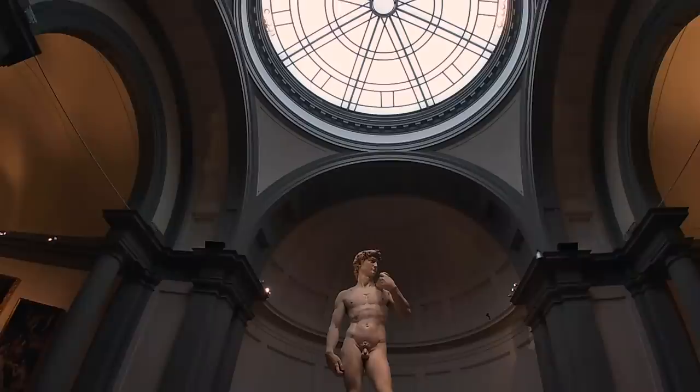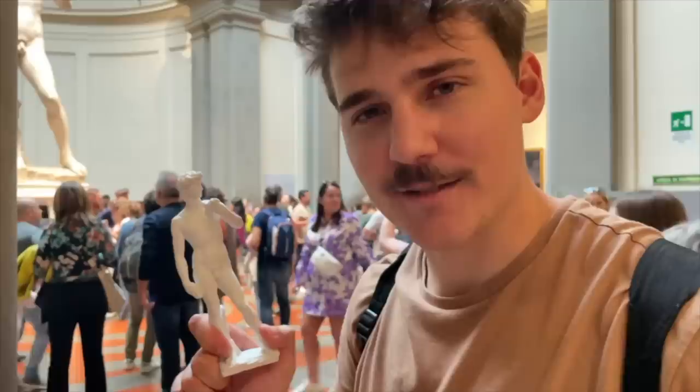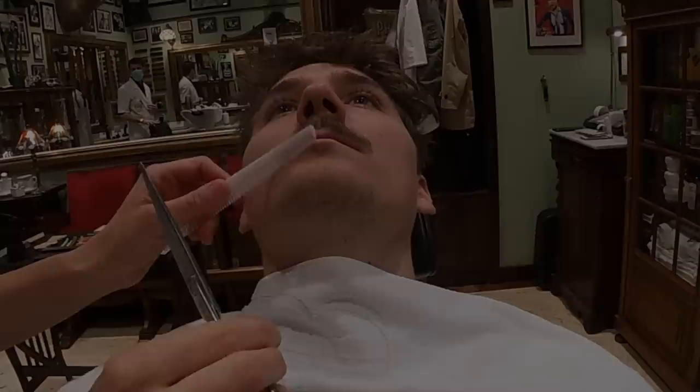What do you guys think, huh? You get it? It's funny, right? Check it out, guys — this is a statue of David. No, it's really just a statue of David. That is the statue of David. I spent $20 on this.